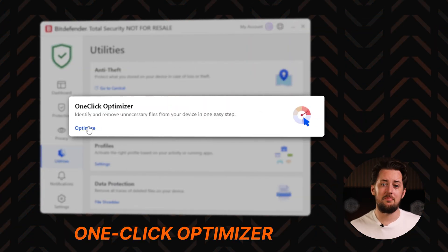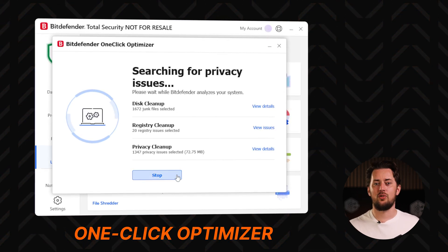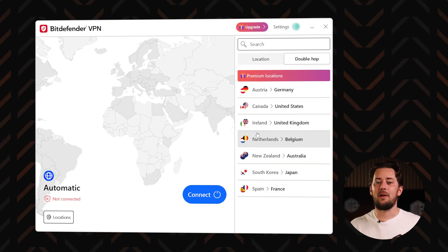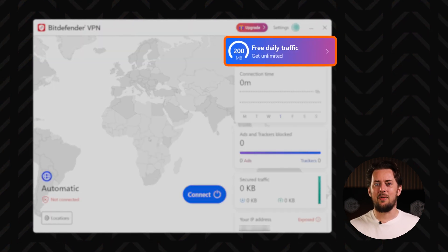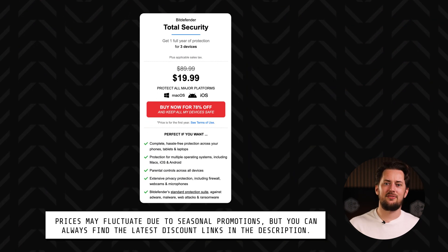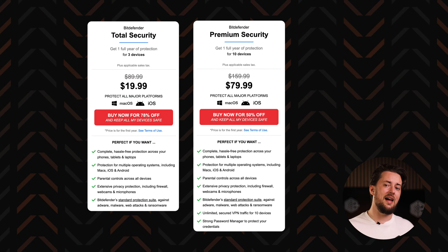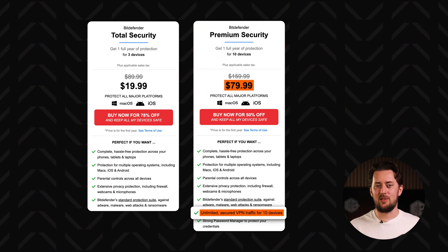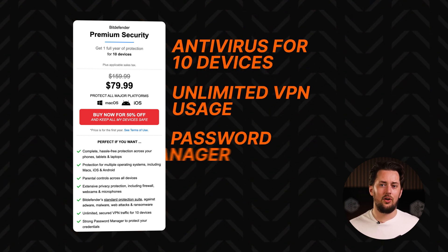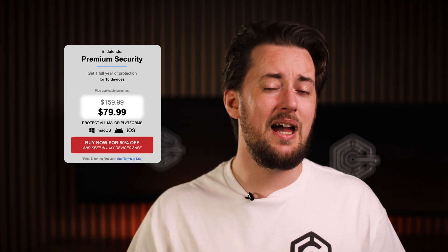If you get Bitdefender, make sure to try their one-click optimizer — it clears up junk files, which helps improve the speed and performance of your PC. As for their VPN, you get a taste of it even with the basic plan, but it has a frustrating limit of only 200 megabytes of data per day. To remove the limit, you have to pay extra. I typically suggest the Bitdefender Total Security Plan for best value, but adding a VPN raises the price. In that case, the Premium Security Bundle is a better deal — you get antivirus protection for 10 devices, unlimited VPN usage, and a solid password manager. Make sure to check the link in the description for the best deal, otherwise Bitdefender can get a bit pricey.